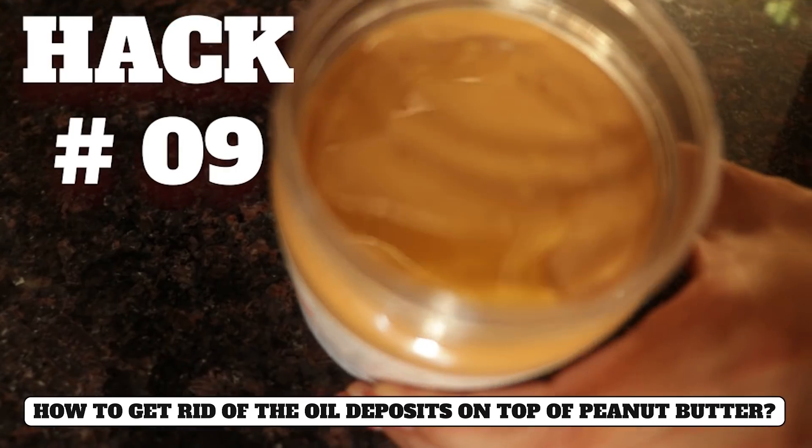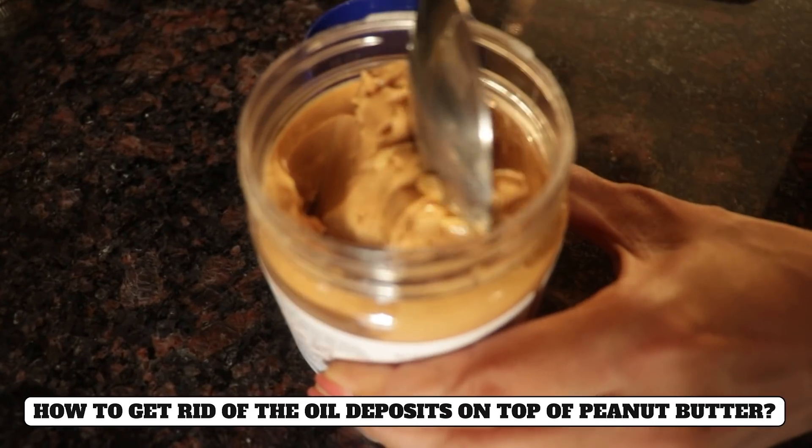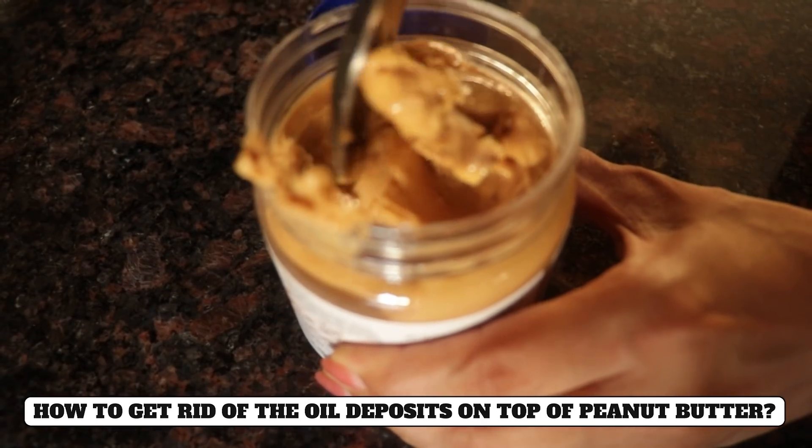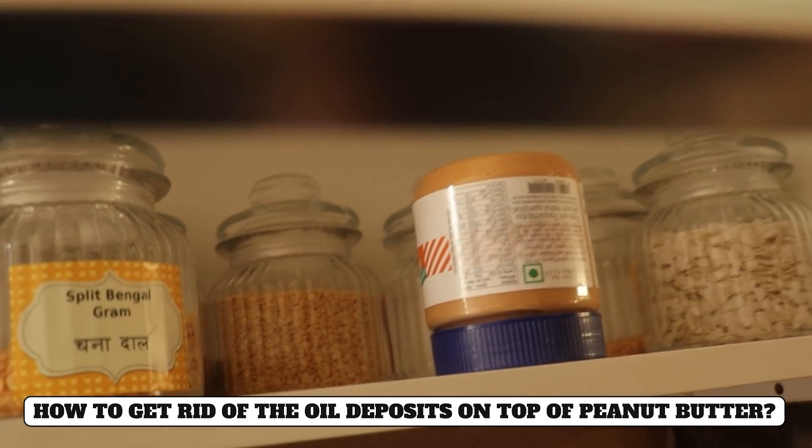Hack number nine: When you open a jar of peanut butter, you have to mix the oil that separates to the top. The idea is very simple - always keep the jar upside down, so the oil will always stay at the bottom and it will be easier to use.